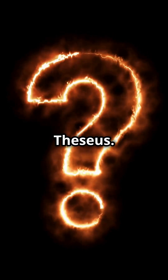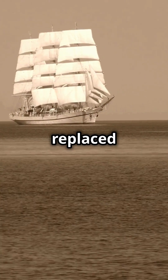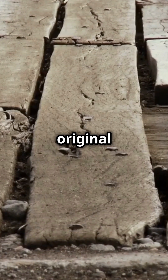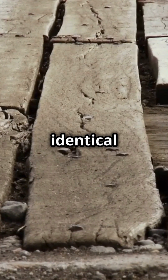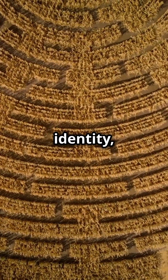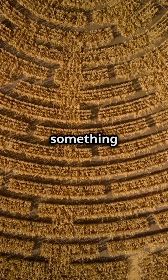Finally, the ship of Theseus. Imagine a ship where every plank is replaced over time. Is it still the same ship? Now take the old planks and rebuild the original. Do we now have two identical ships, or is one the real Theseus? This puzzle explores identity, change, and how we define what something truly is.